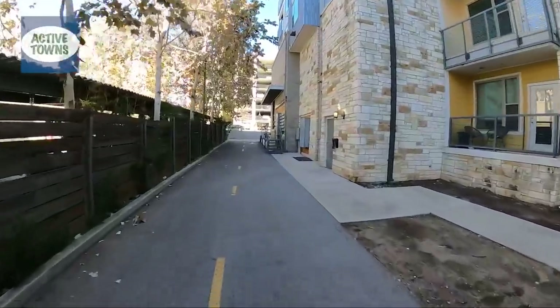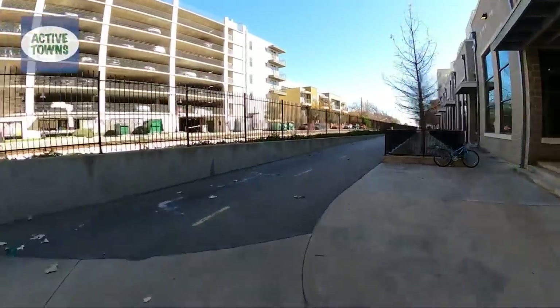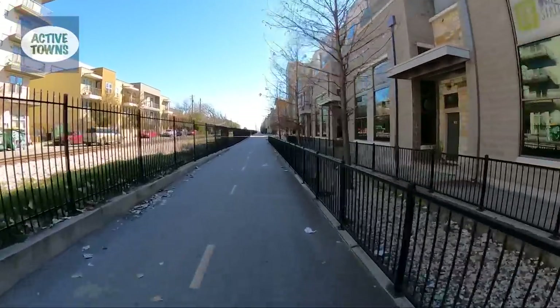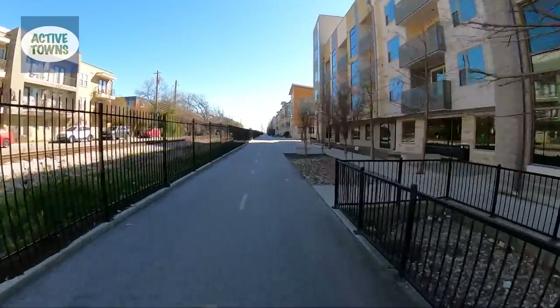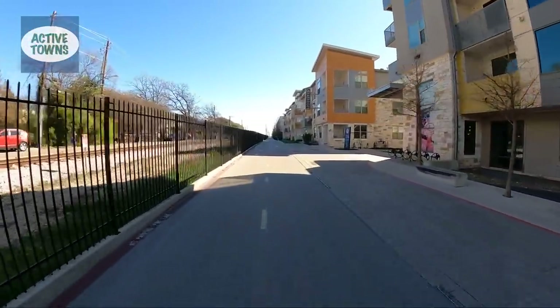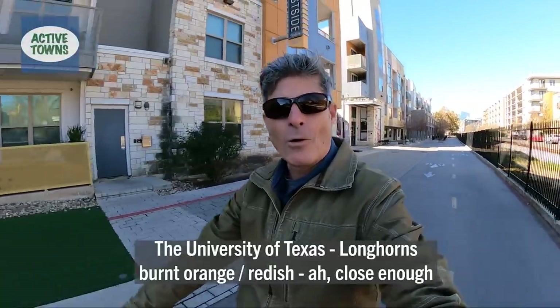And we're back on to the cycle track. This was actually developed and installed by the apartment complexes. Again, unfortunately not that consistent coloring — but this was done five or six years ago, before the city was really being intentional about having the cycling facilities be that classic Dutch red. Or as we would say here in Austin, Texas, that looks an awful lot like Longhorn Burnt Orange.